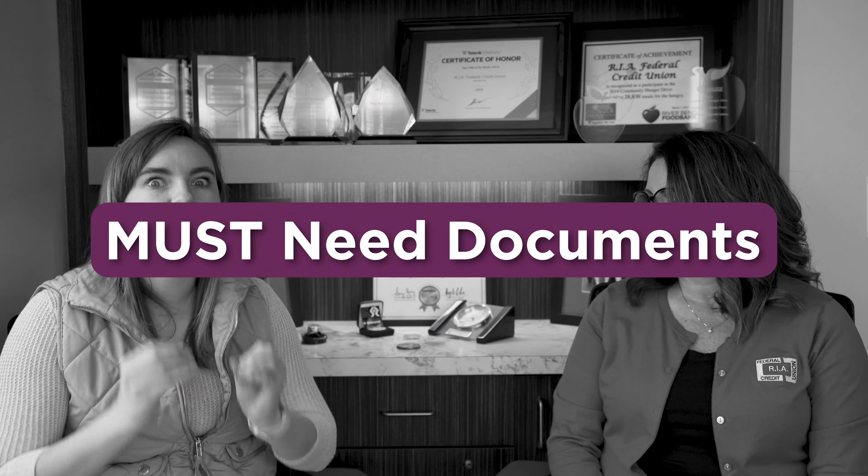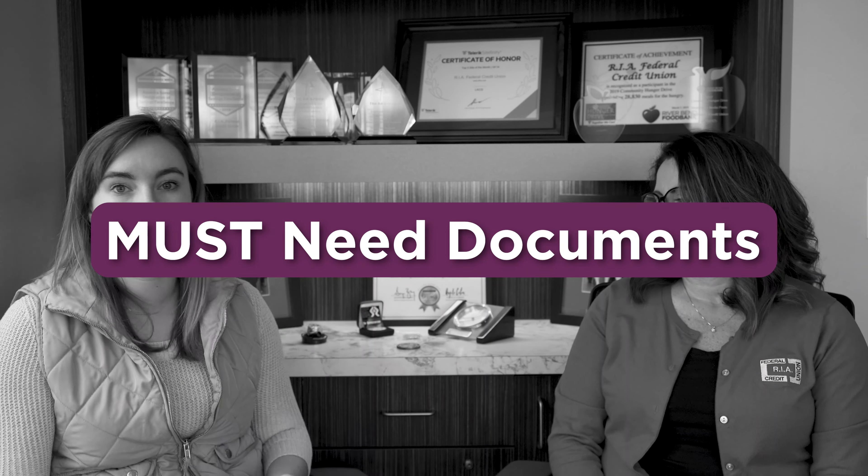Hello and welcome back to another episode of Mortgage Mondays. We have Shelly here, VP of Mortgage Lending. Shelly is going to tell us a little bit more about what are the most important documents that you need when you're starting the mortgage process. What are those important documents?